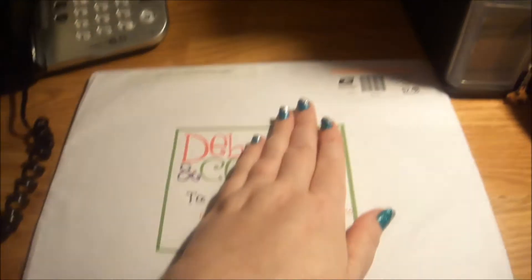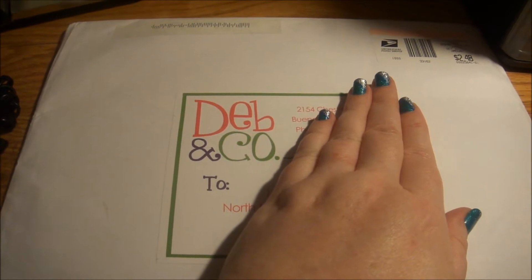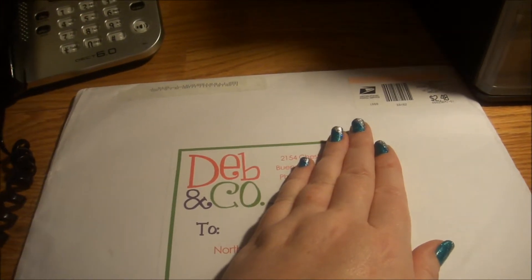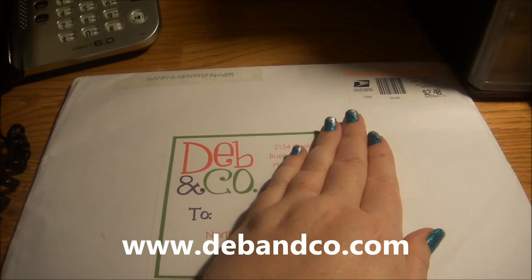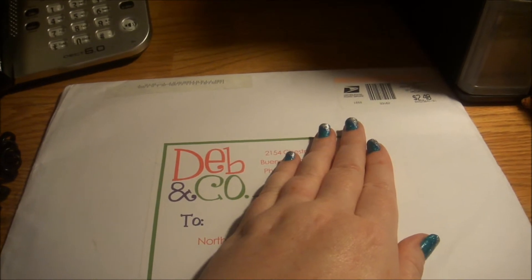I'm covering up my address and Deb and Co.'s address, even though I'm sure it's a business address with a phone number. I went online and Deb and Co. — Debbie and Crazy Felix — they have a couple of different channels on YouTube. Basically, it's Polymer Clay by Deb, I believe, is the YouTube channel.